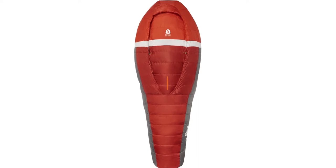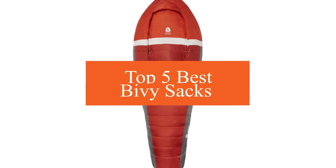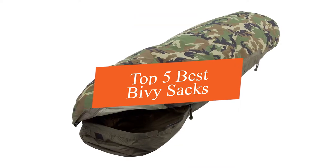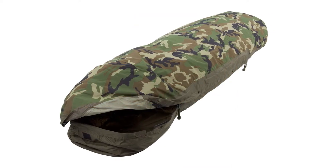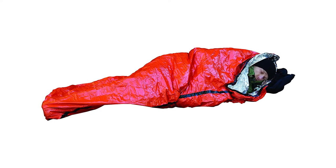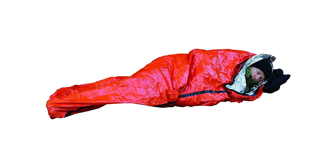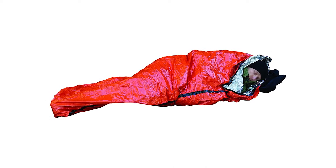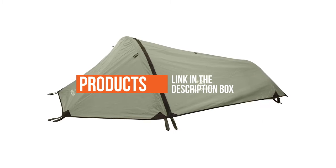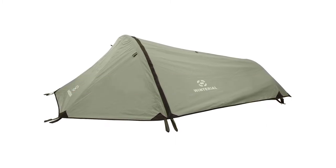In this video we're going to be checking out the top five best bivy sacks this year. This list is based on product features, online popularity, consumer reviews, brand reputation, prices, and more. Options are included for every type of consumer. If you want more information and updated pricing on the products mentioned, be sure to check the links in the description below.